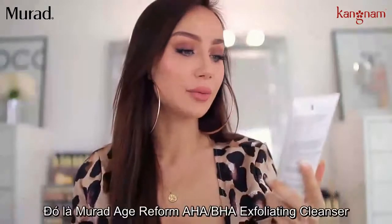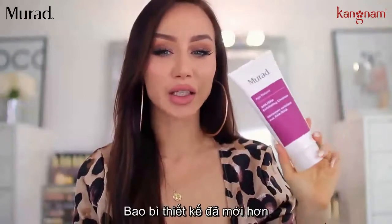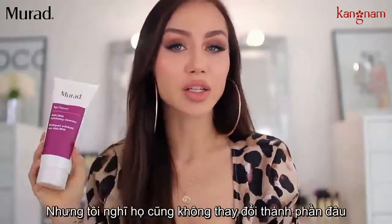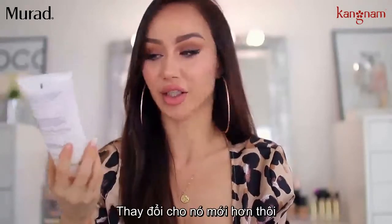The first product I want to talk about is the Myriad Atreform AHA-BHA Exfoliating Cleanser. I just bought this again. It used to have a different packaging — more like a transparent packaging. I don't think they changed the formula though; I think they just wanted a new packaging.